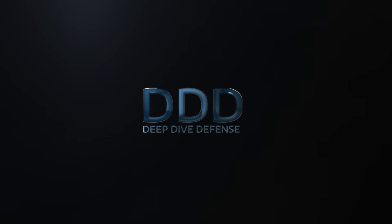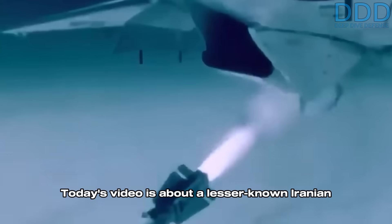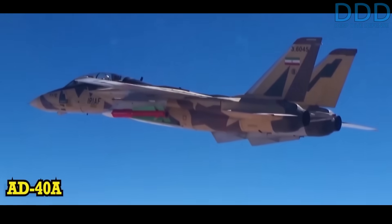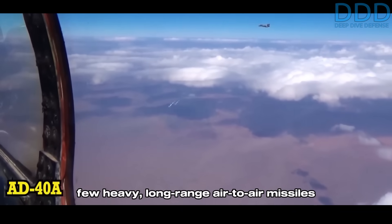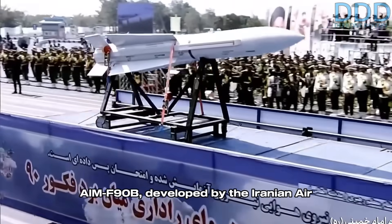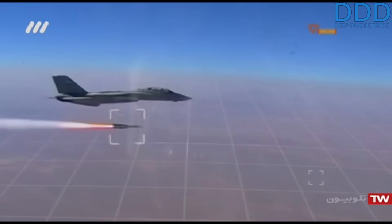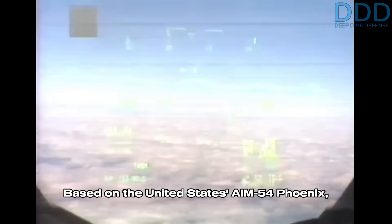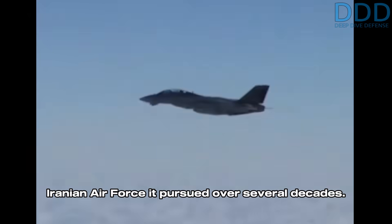Welcome to Deep Dive Defense, where we give rare insights you won't hear elsewhere. Today's video is about a lesser-known Iranian air-to-air missile — an unusual one, because it is among the few heavy, long-range air-to-air missiles known to exist in the world. That missile is the Fakur-90B, also designated AIM-F-90B, developed by the Iranian Air Force, and based on the United States' AIM-54 Phoenix. This missile represented a key objective of the Iranian Air Force pursued over several decades.